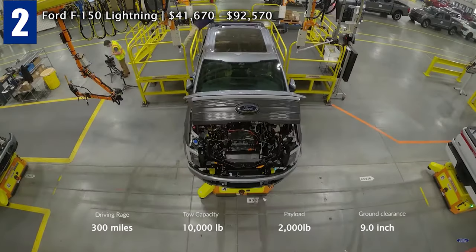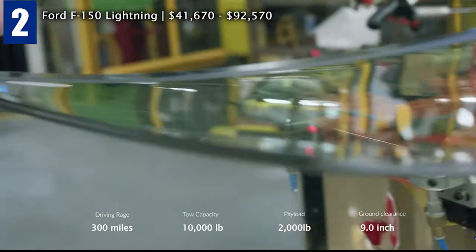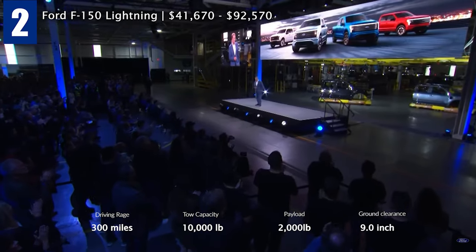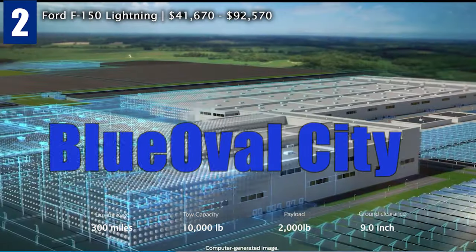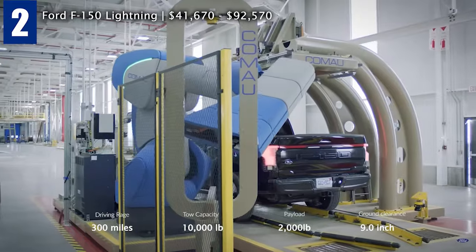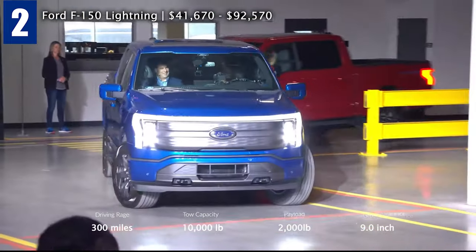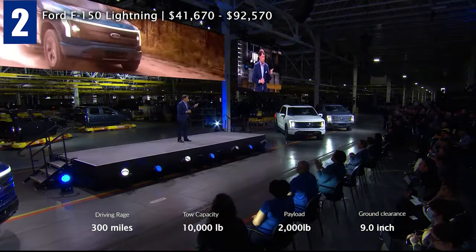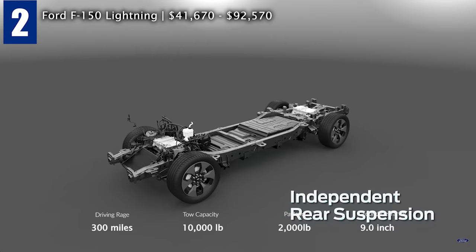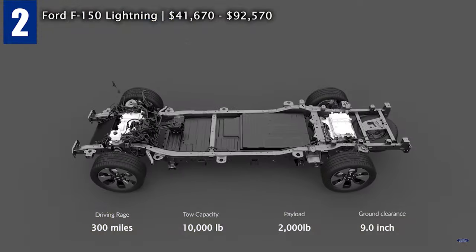Ford F-150 Lightning. Michigan-based automaker Ford says it will invest $29 billion in EVs through 2025. The F-150 Lightning is the most powerful and versatile Ford has ever built, with 200,000 reservations. Ford plans to nearly double annual production to 150,000 units. The base trim costs $40,000, while the range-topping configuration with all options reaches $90,500. The F-150 Lightning is a bit longer and taller than the gas F-150 but with similar proportions. It rides on an independent rear suspension, uses a steel body-on-frame design unique to the Lightning, and the body is made of high-strength aluminium alloy.